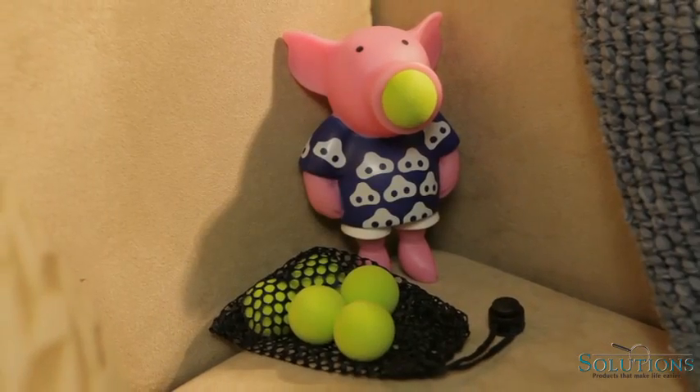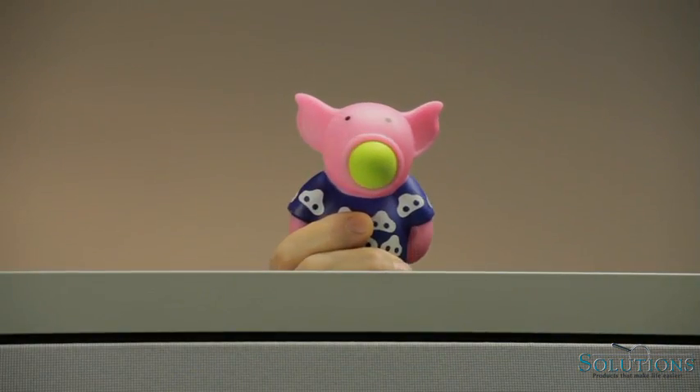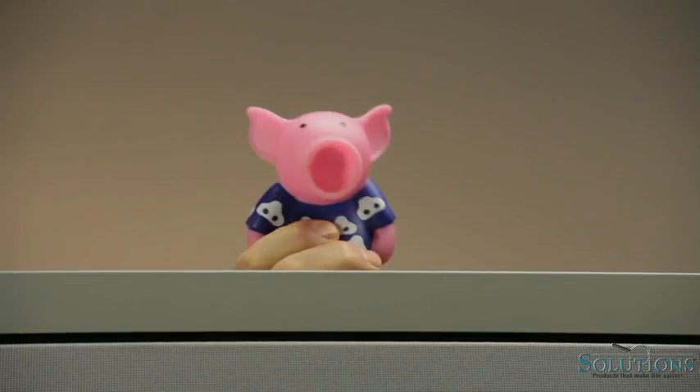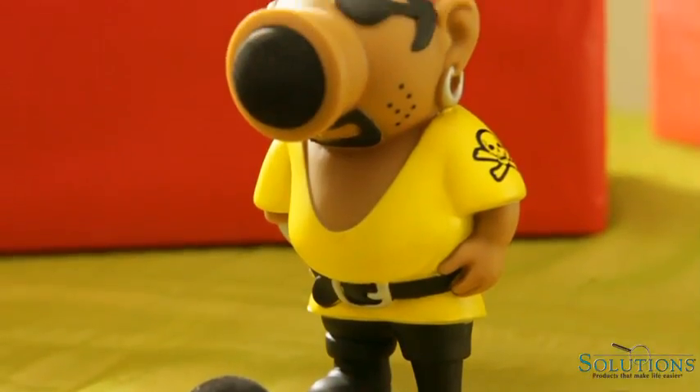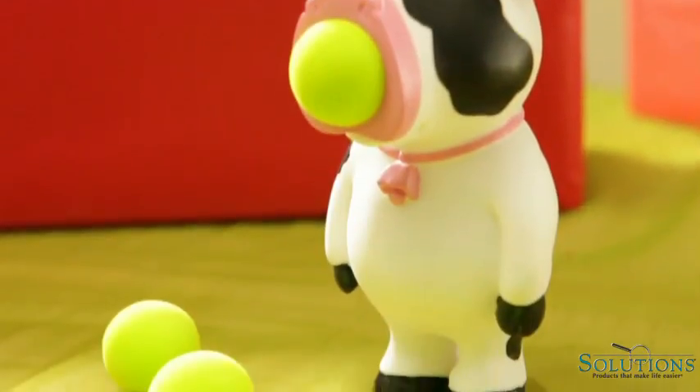This is one of my all-time favorite gifts. Pig poppers make everyone laugh no matter what age they are. This year we've added a penguin, pirate, and cow to our family of poppers.